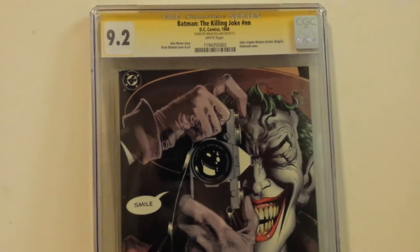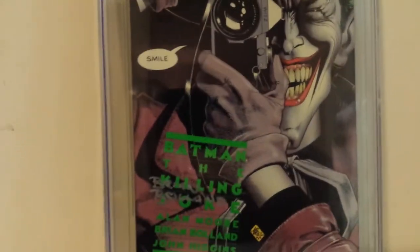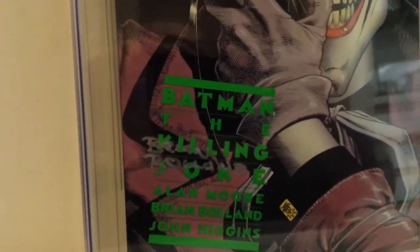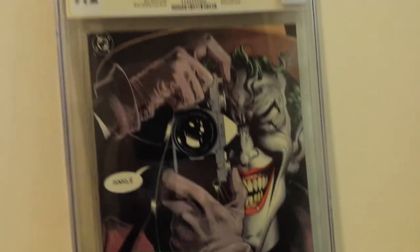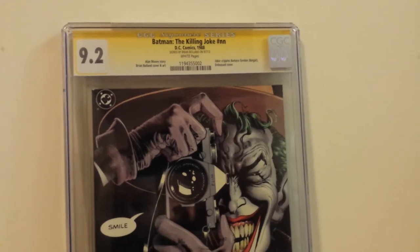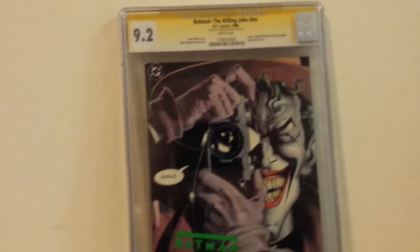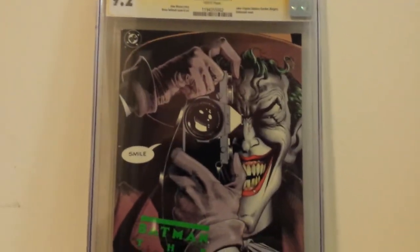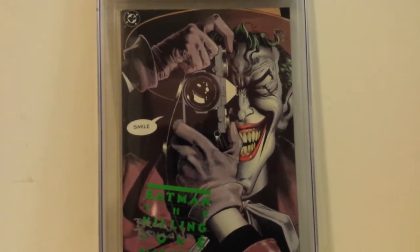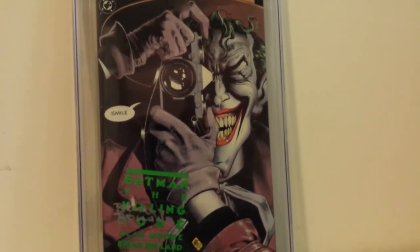That just shows you can read your books and still get a high grade. And the first printing of The Killing Joke, signed by Brian Bolland — CGC gave it a 9.2. It's such an important book. I love those books where the story and art just come together perfectly and create this perfect storm — the coloring, everything in this book is just amazing.